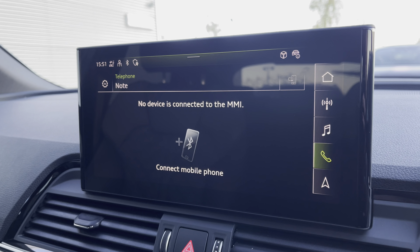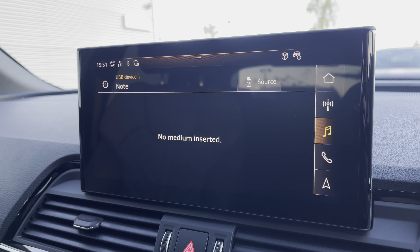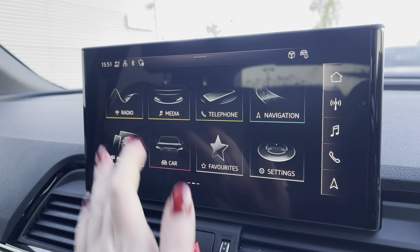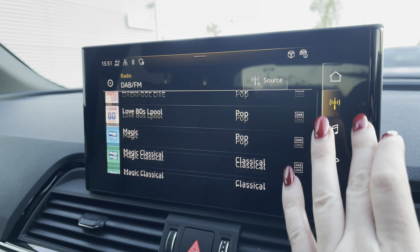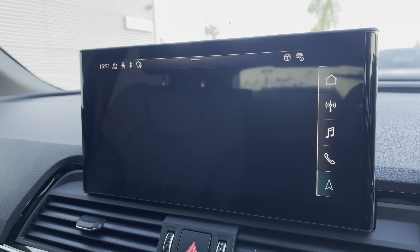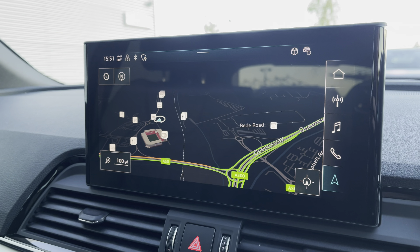Telephone to stay in touch with friends and family when on the go. Media to have all your favourite apps stored in one place. Radio to choose from your favourite DAB and FM stations. And navigation maps to help you easily find your desired destination with confidence and ease.